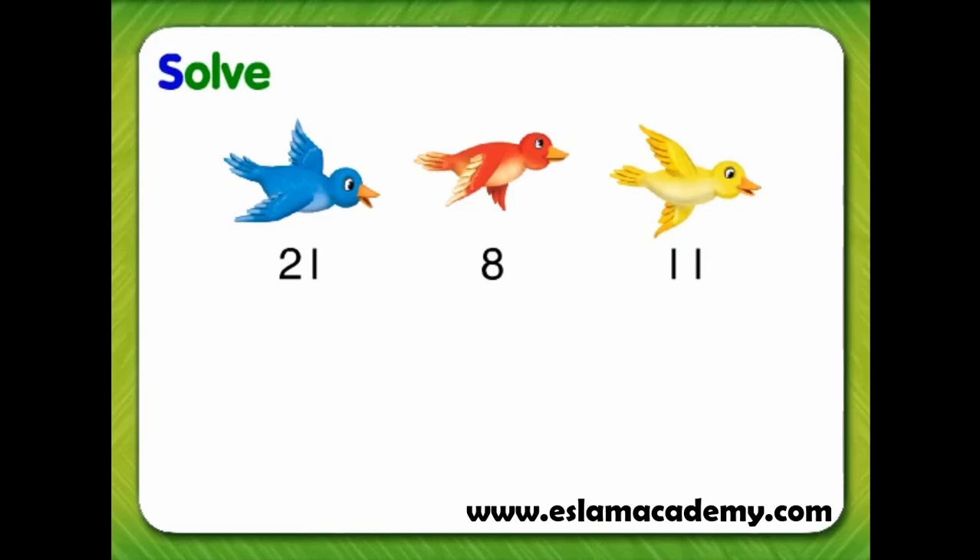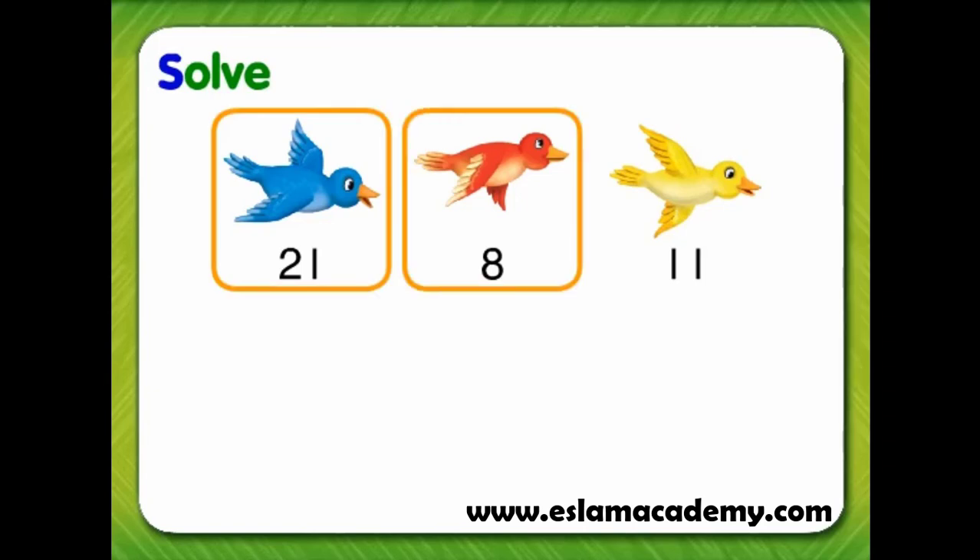First, we can guess she saw blue birds and red birds. To check our guess, we can add 21 blue birds and 8 red birds. 21 blue birds plus 8 red birds equals 29 birds.